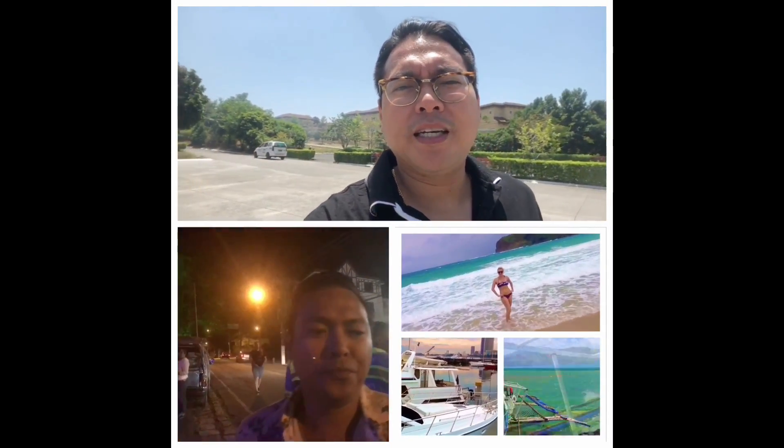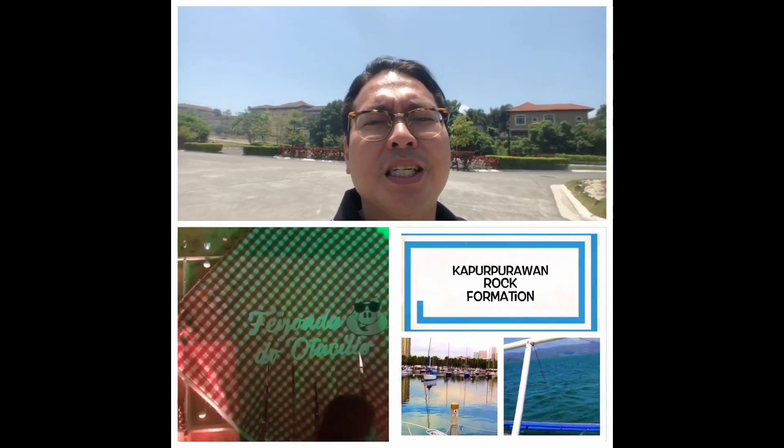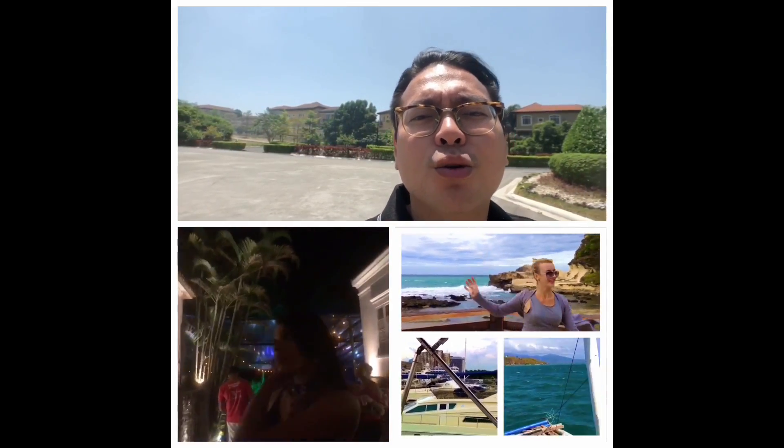Just arrived at Palazzo Verde. This is close to the Evia Lifestyle Center in Vista City, near Alabang. Aksana has a performance here for a debut, so I'm going to do a little walking tour — it's my first time here.